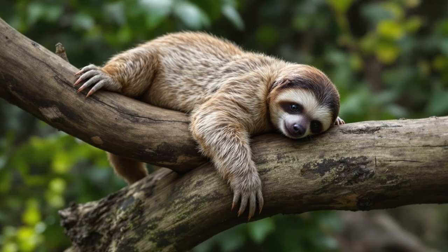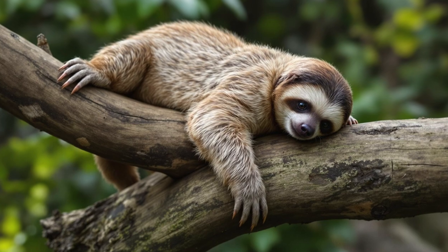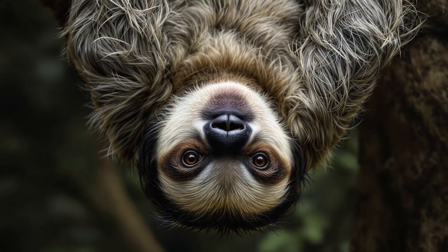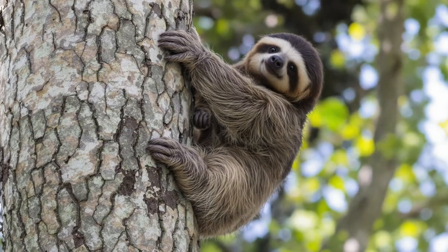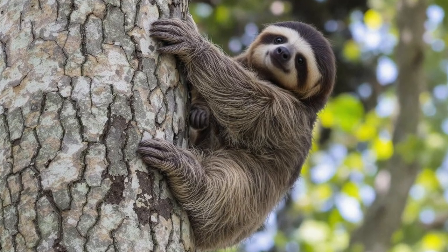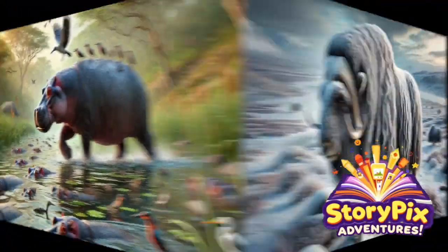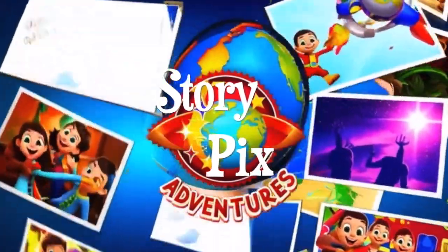If you loved learning about the secret lives of sloths, don't forget to like, subscribe, and share this video with your fellow nature fans. Tell us in the comments — would you survive life upside down in the rainforest? Until next time, stay curious, stay kind, and keep exploring with StoryPix Adventures. See you next time, explorers!